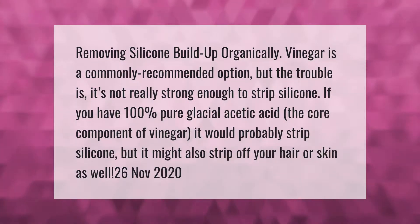Removing silicone build-up organically — vinegar is a commonly recommended option, but the trouble is it's not really strong enough to strip silicone. If you had 100% pure glacial acetic acid, the core component of vinegar, it would probably strip silicone, but it might also strip off your hair or skin as well.